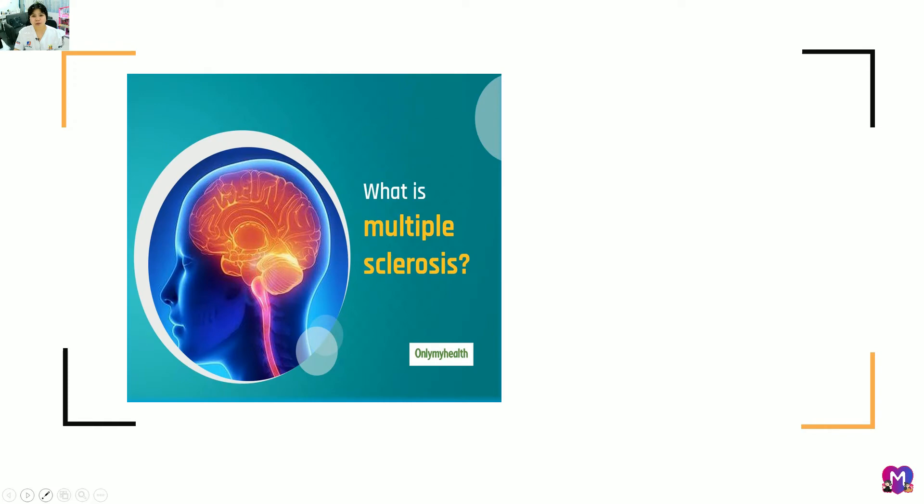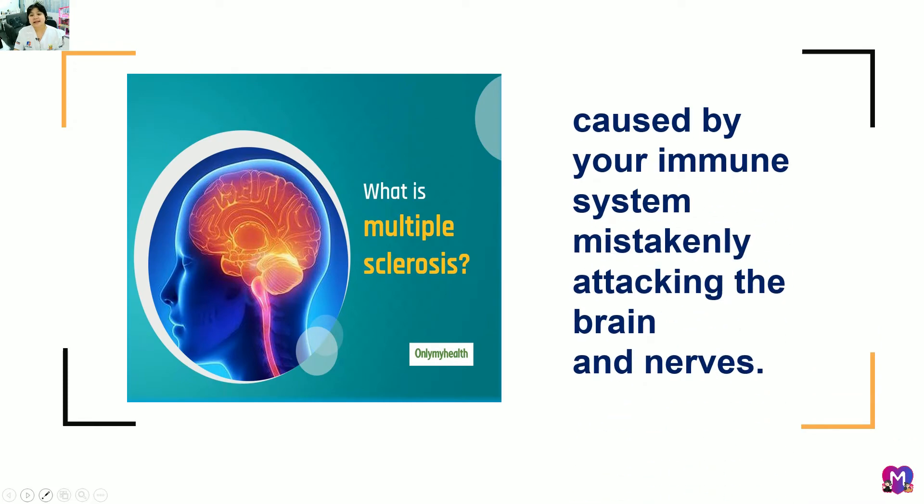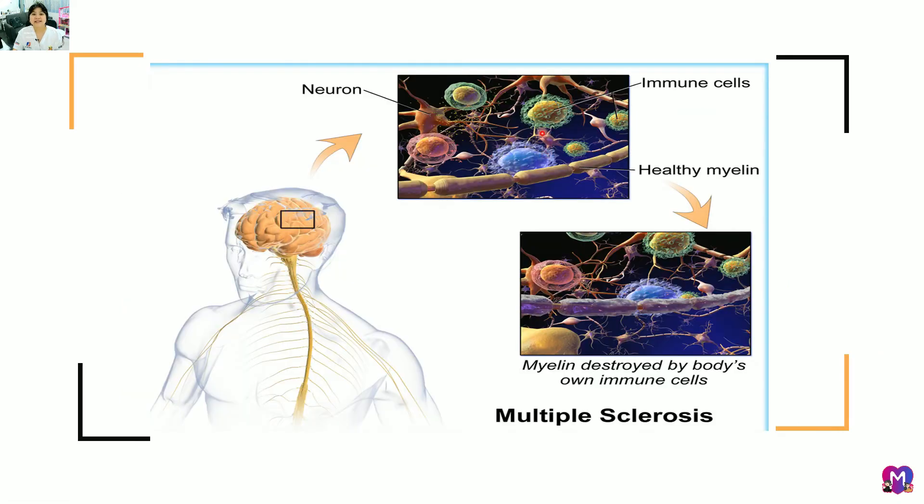What is multiple sclerosis? It is caused by the immune system mistakenly attacking the brain and nerves — specifically, it attacks the myelin sheath. A healthy myelin sheath means nerves send and receive signals quickly. With a damaged myelin sheath, impulses are slow or delayed.